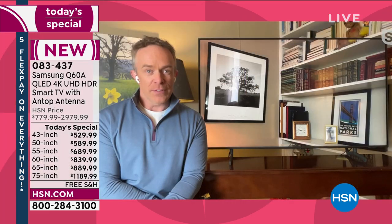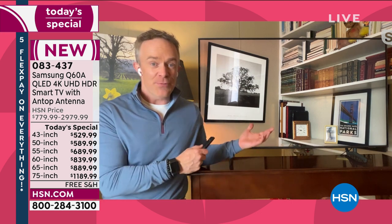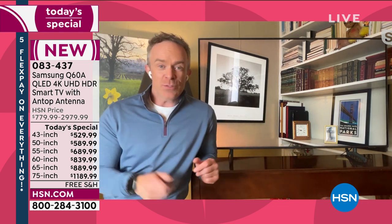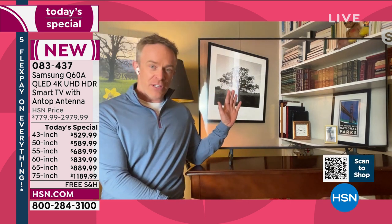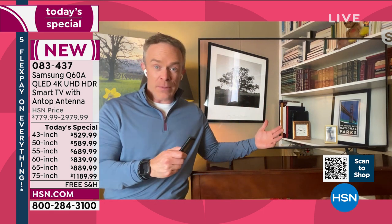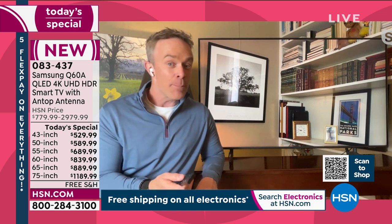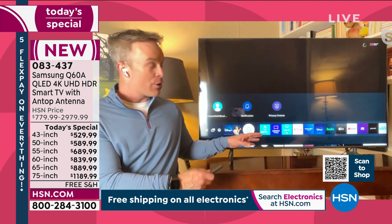Our TVs have evolved. We used to just sit in front of them, but now this is a piece of electronics we arrange furniture around. Samsung thought of a problem and gave us a solution. Instead of a big black square in your bedroom or family room, this has ambient mode. I took a picture of the corner of my room and was able to project it onto the TV — it could be the wallpaper or personal photos.